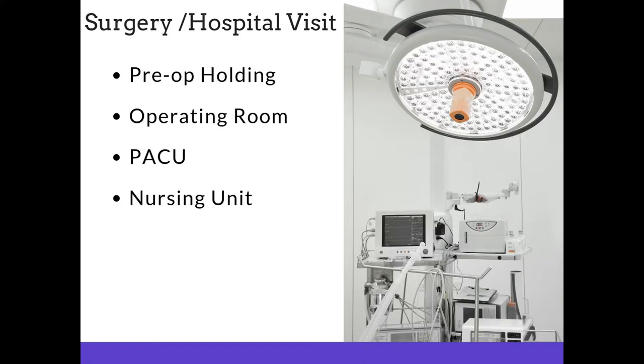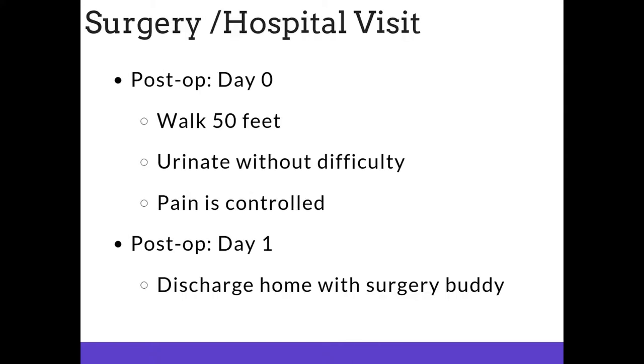Your procedure will begin in the pre-op holding area. From the operating room, you will go to the post-anesthetic care unit where nurses will monitor you as you wake up from anesthesia. When you are medically safe to go to the nursing unit, you will proceed there where you will be reunited with your surgery buddy and your family. This is what we call post-op day zero. These are discharge criteria — if you feel you need to go to the restroom and are unable to void, or if your pain is increasing and you're not comfortable, let your nurse know. The expectation is that you will discharge within 12 to 36 hours home with your surgery buddy.